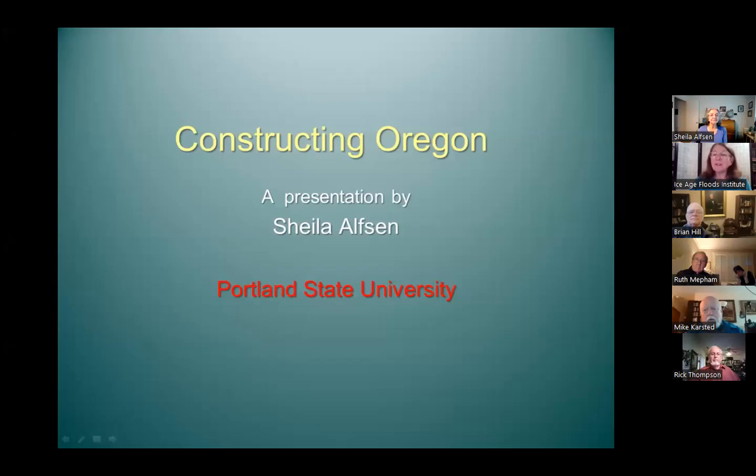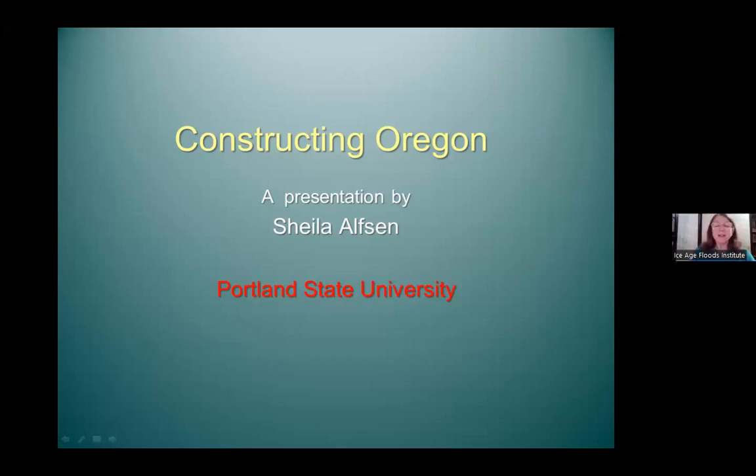Welcome, everyone, to the Lower Columbia Chapter Ice Age Floods Institute and the Tualatin Heritage Center Tualatin Historical Society. Tonight I'd like to introduce to you Sheila Alfson. Many of you are familiar with her programs — they are just excellent. Tonight she is speaking on constructing Oregon.